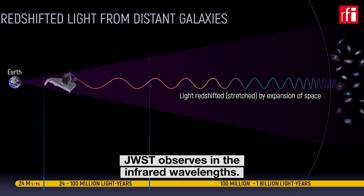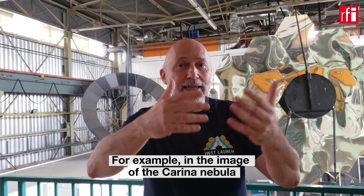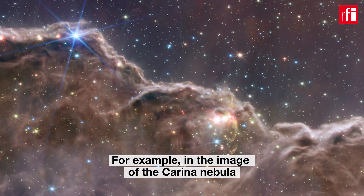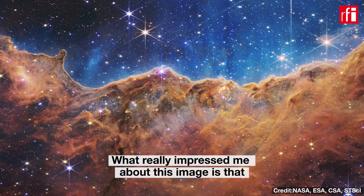James Webb is in infrared, and we can see things that we cannot see in visible. For example, where you are looking at this image — the Carina Nebula — with the infrared we can go inside the cloud, inside the molecular cloud. And what I was really impressed by in this image,